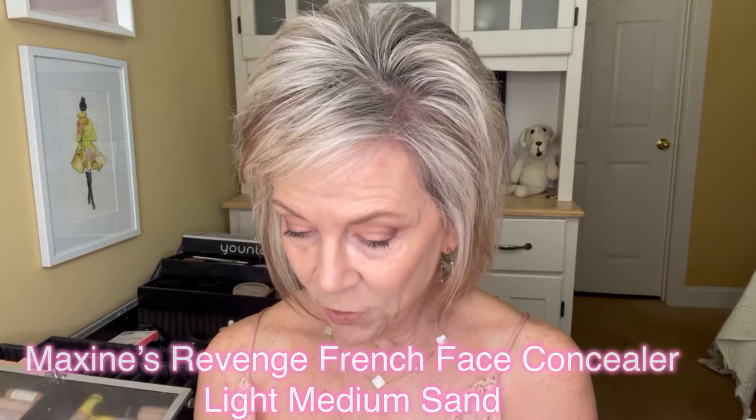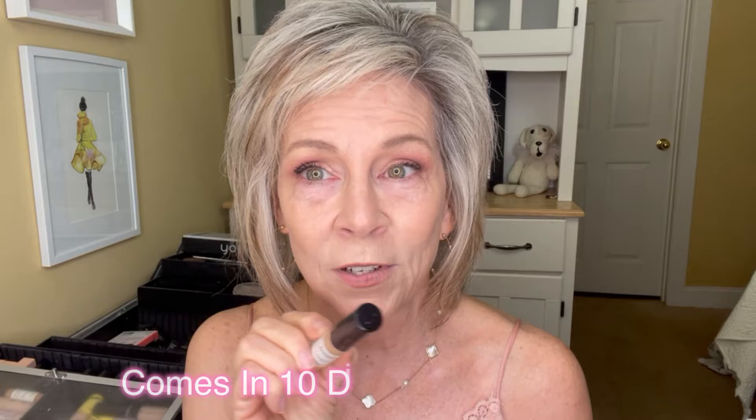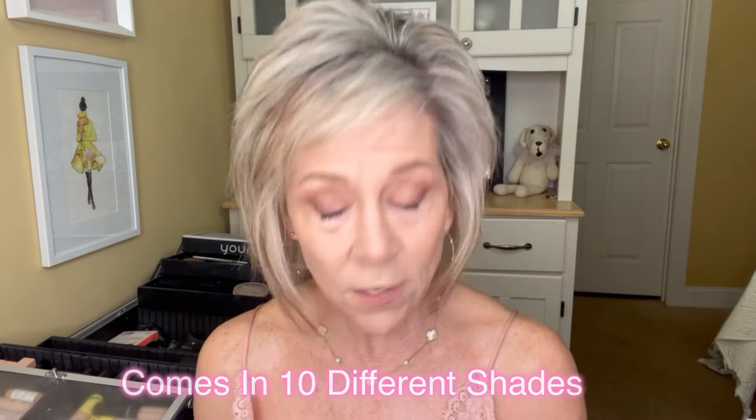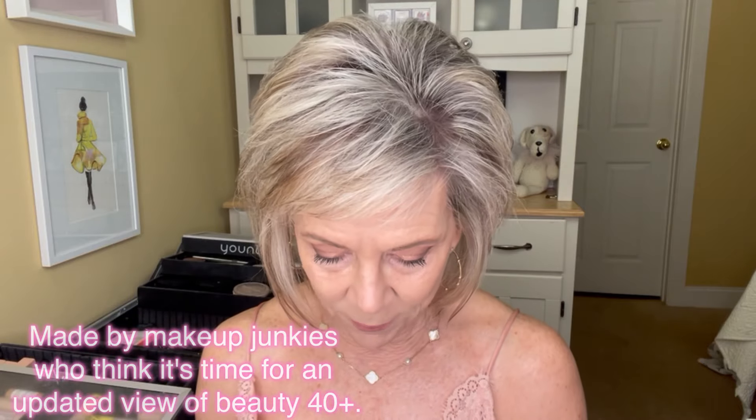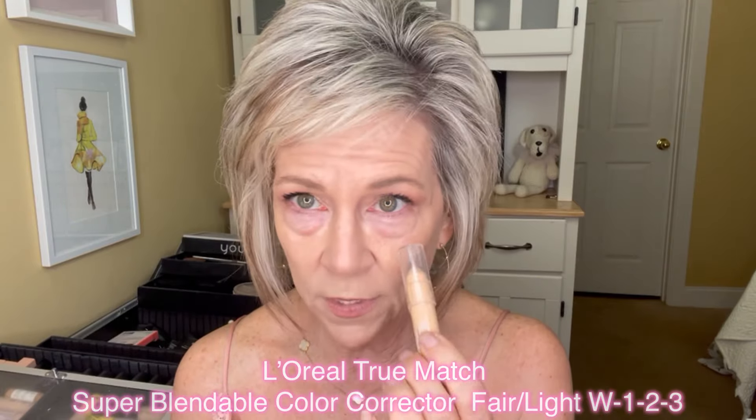These are the three products I'm going to use. I'm going to use Maxine's Revenge French Face concealer — I love this color and I'll put the color name down here. It comes in a lot of different shades. I'm also going to use a L'Oreal color corrector just because I have a little bit of darkness there. And we're going to use Anastasia blush — yeah, under our eyes. Isn't that crazy? It works. I don't know how it works, but it does.